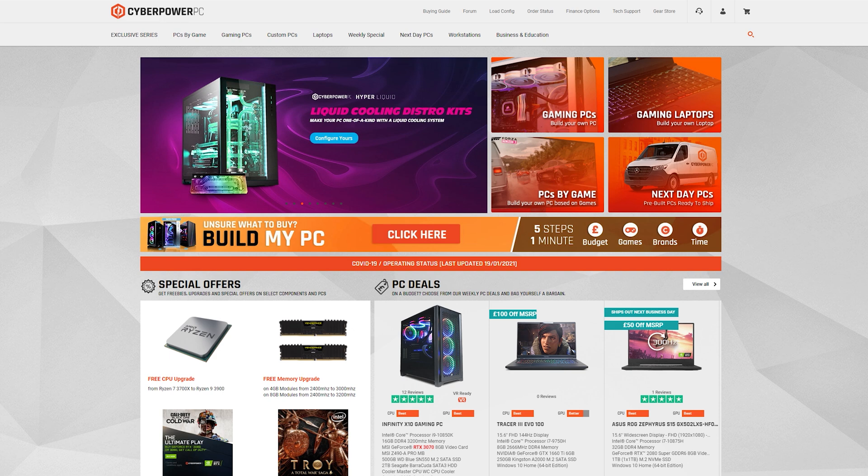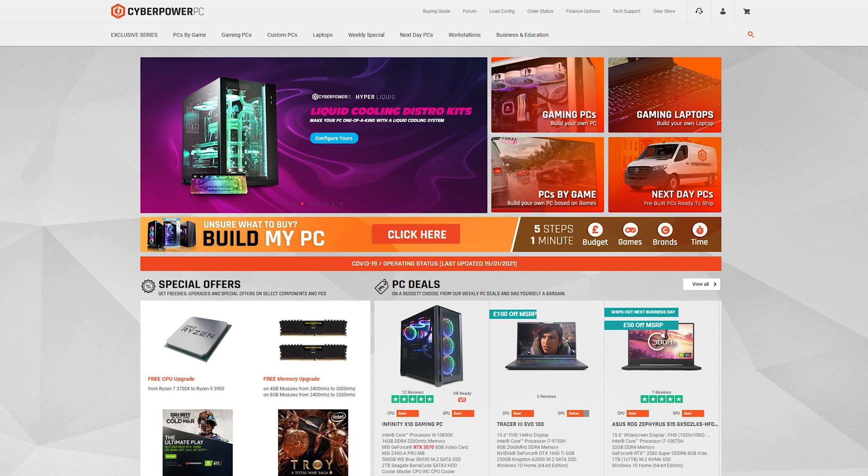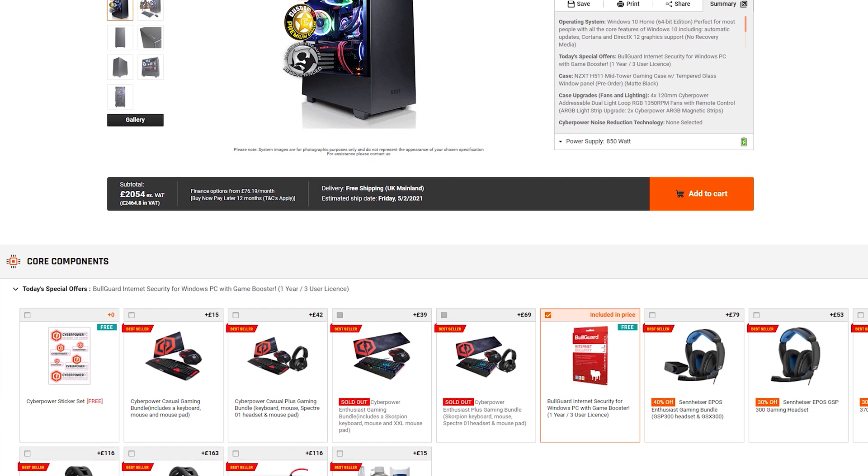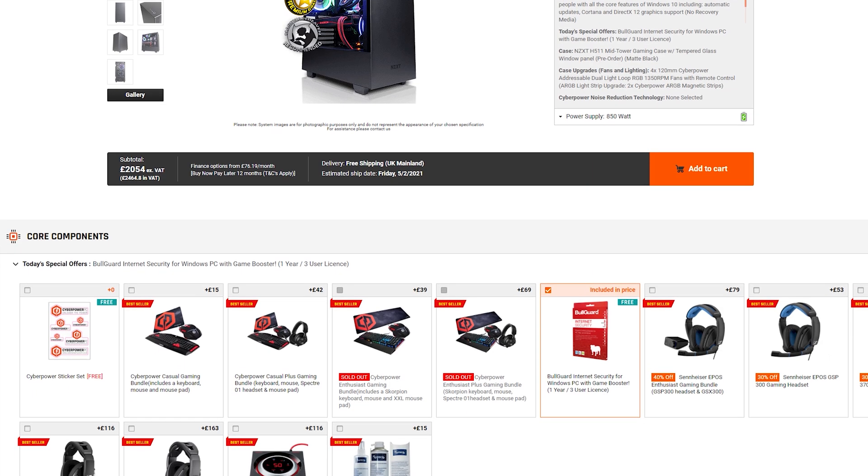CyberPowerPC's website also allows you to configure each individual component by simply scrolling down a well-laid-out list of parts, making it easy to swap out any components you do not like.